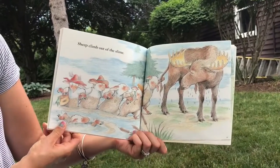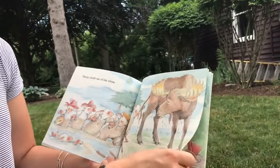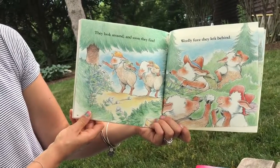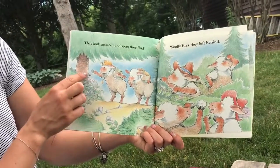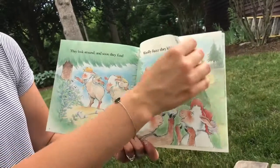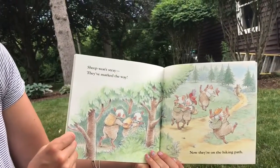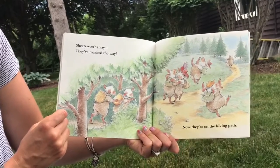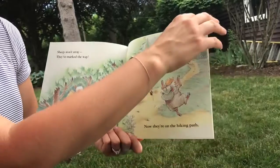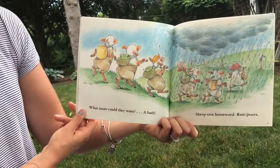Sheep climb out of the slime. The moose helps them. They look around and soon they find woolly fuzz they left behind. There's the stuff that was stuck on the prickers, part of their wool. Sheep won't stray — they've marked the way. Now they're on the hiking path, and the moose is leading the way. There's the bear again. He's got his blueberries. What more could they want? A bath.